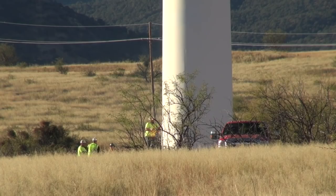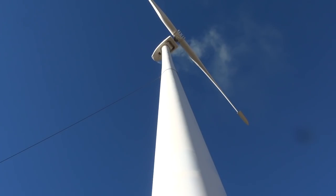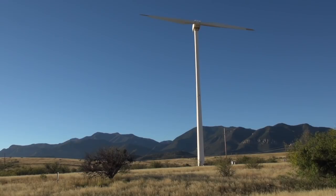We're getting ready to bring down this wind turbine. Right now they're doing the cuts on it. We're expecting everything to go very smoothly. It was a one megawatt wind tower erected in 2010, 2011, somewhere in there.